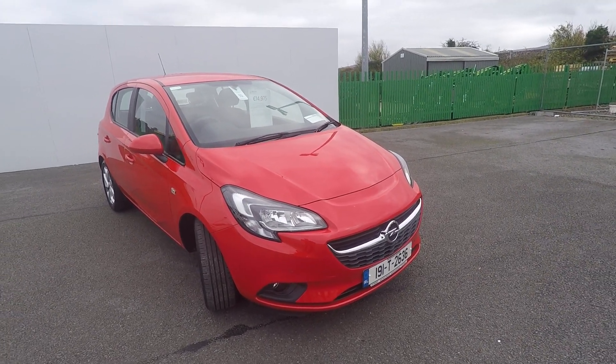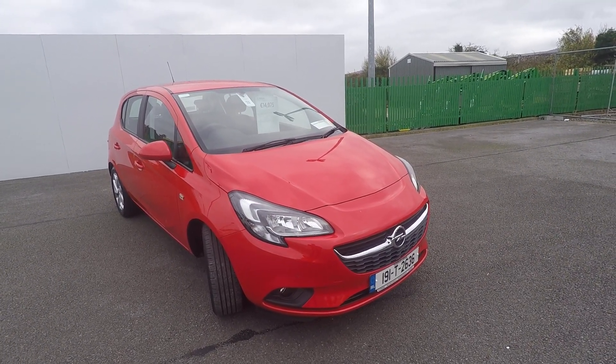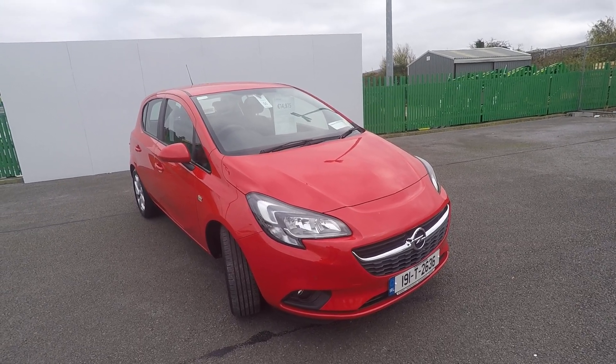Hello, Ronan here from Rhyme Motor Power, just giving you a brief video of this 191 Opel Corsa that we have here for sale at Rhyme Motor Power.